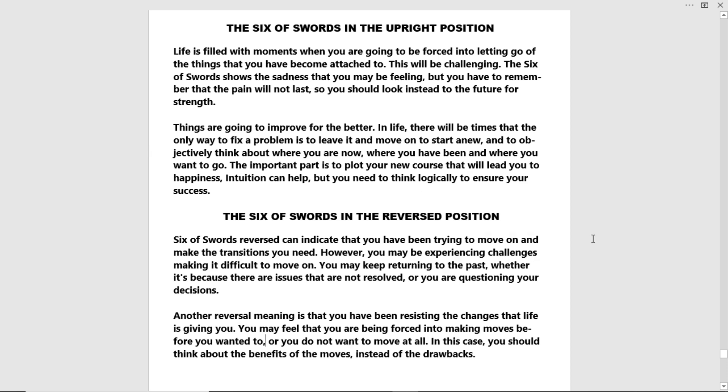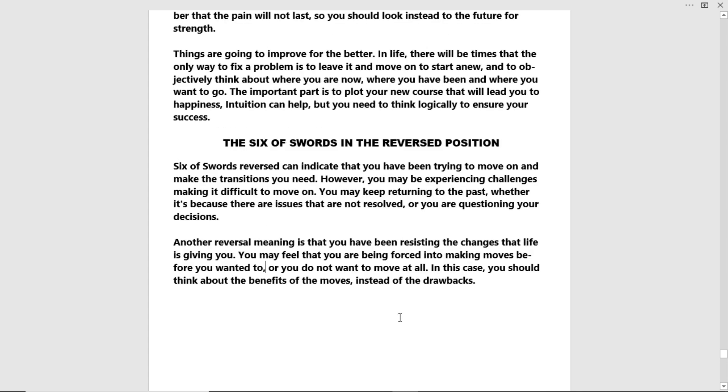The Six of Swords in the reverse position — upside down. The Six of Swords reversed can indicate that you've been trying to move on and make the transitions needed. However, you may be experiencing challenges making it difficult to move on. You may keep returning to the past, whether it's because there are issues that are not resolved or you're questioning your decisions. Another reversal meaning is that you've been resisting the changes that life is giving you. You may feel you are being forced into making moves before you wanted to, or you do not want to move at all. In this case, you should think about the benefits of the moves instead of the drawbacks.